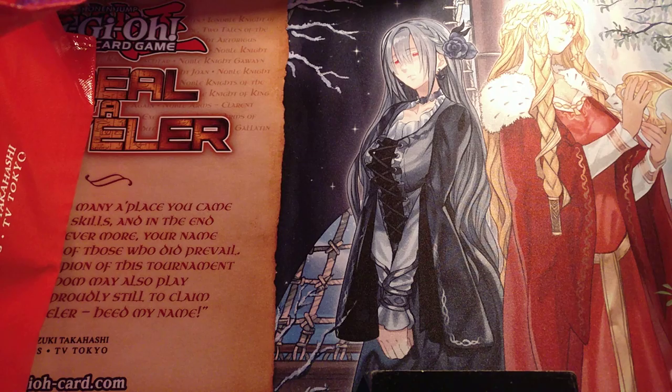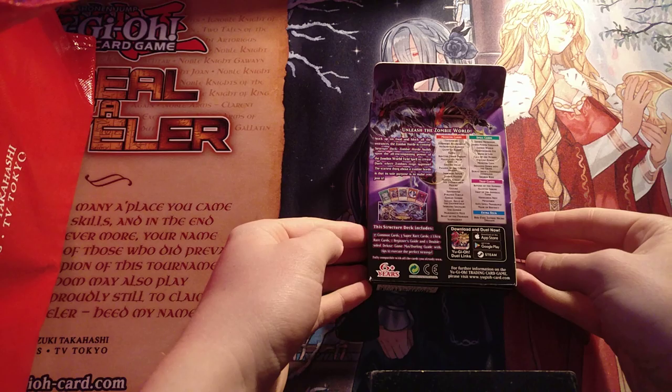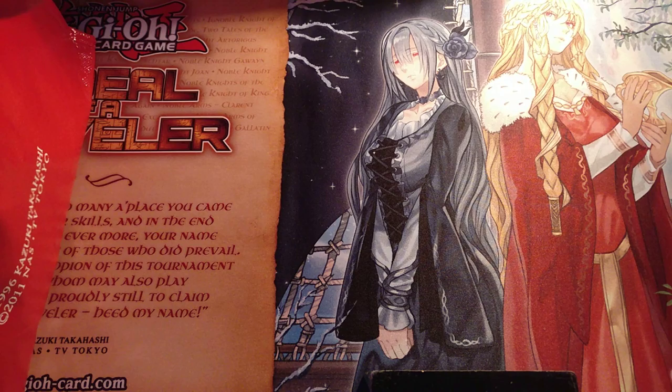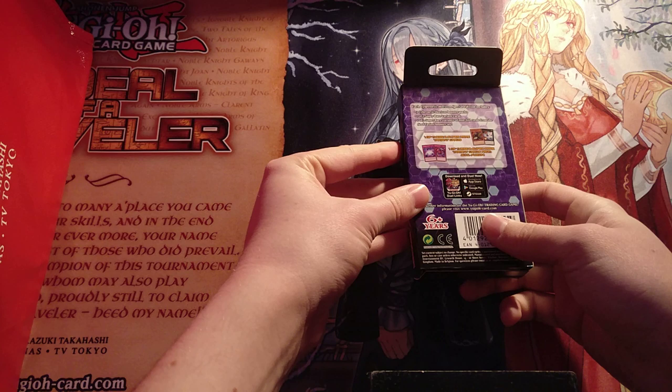So first off, we have one Zombie Horde Structure deck. I really like this deck — it has a bunch of really cool reprints. We have things like Shared Ride, Mask of Restrict, Anti-Spell Fragrance, a bunch of really interesting staples, as well as some really interesting Zombie cards. After that, we have a Layer of Darkness Structure deck. This deck currently isn't super relevant, but it had really big relevance at the start of the past format.